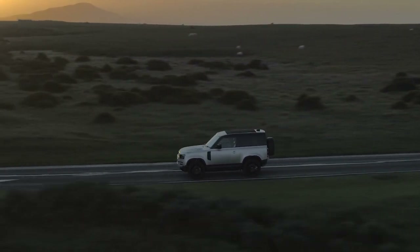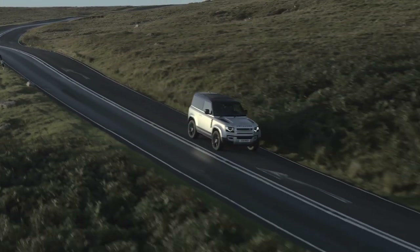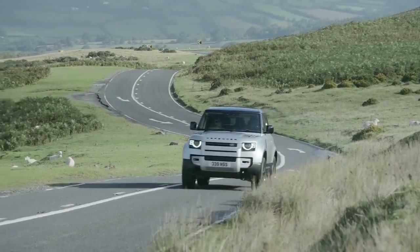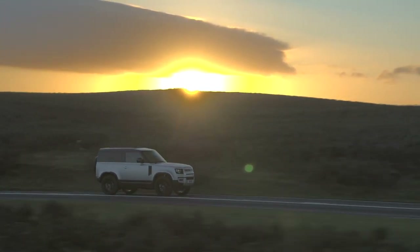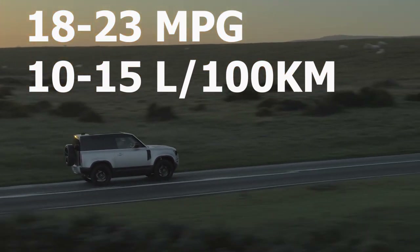For those who don't mind spending a little more, the P400 gets an inline-six engine producing close to 400 horsepower and just over 400 pound-feet of torque, matched to the same eight-speed automatic and four-wheel drive system. It's a pretty interesting engine that uses a combination of a turbocharger and an electric supercharger mild hybrid setup, which sounds complicated but produces a really good amount of power. Fuel economy, on the other hand, is not the greatest — whichever engine you go with, you're realistically only going to achieve between 18 and 23 miles per gallon, or around 10 to 15 liters per 100 kilometers.